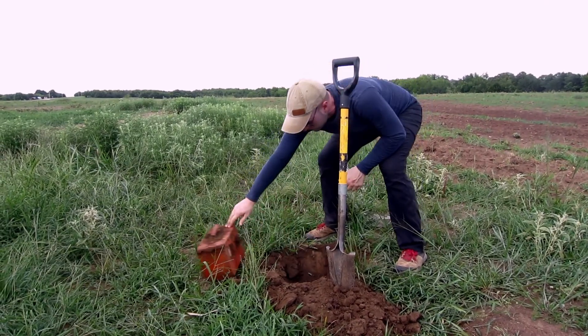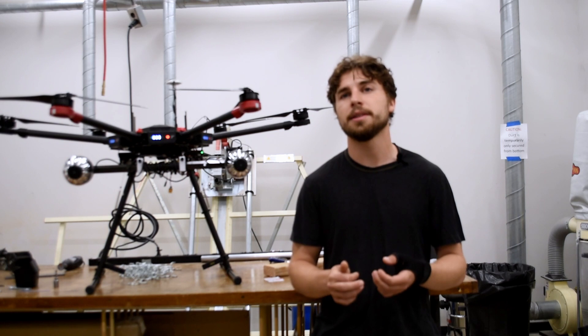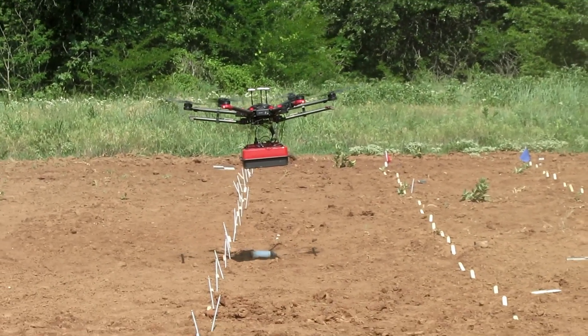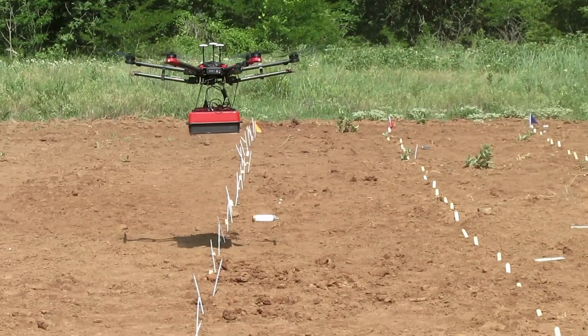Being a bomb technician is a dangerous job. What we're trying to do here is develop innovative new methods that can use drones and utilize the ability to not actually step on a minefield, but before you even step on it, map it out and understand where the hazards are.